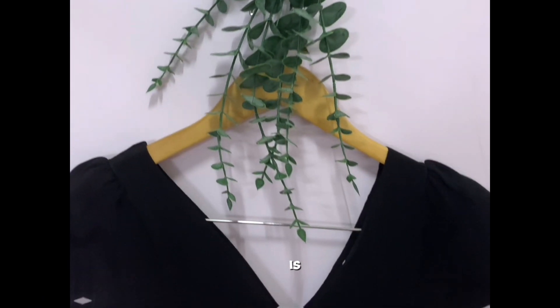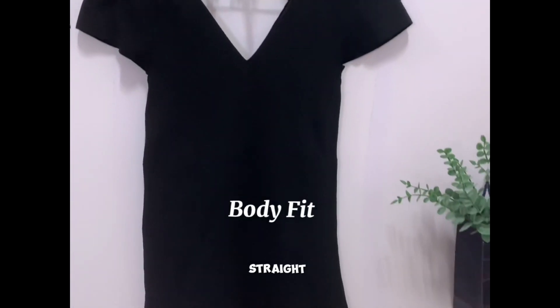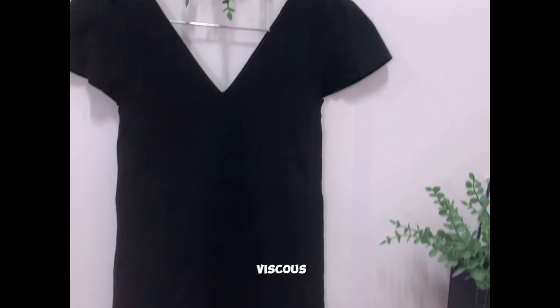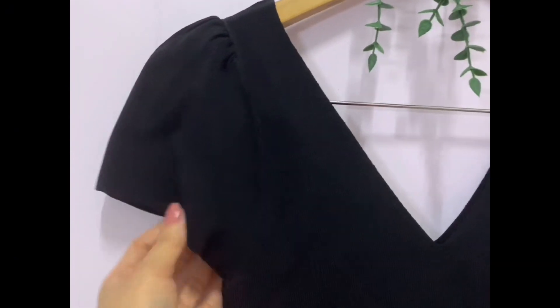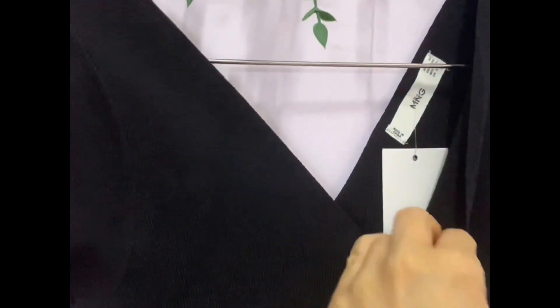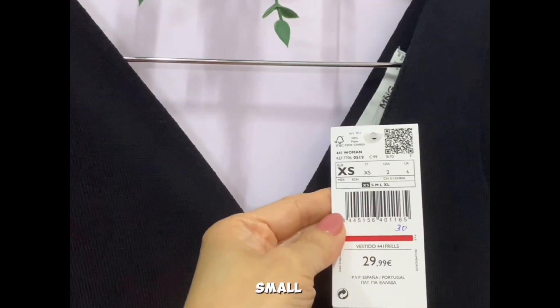Next is a V-neck dress, flutter sleeve, straight dress, body fit, knee length. Composite of 50% viscose and 50% polyamide. Flutter sleeve style, V-neck style. Size on tag: extra small. Back is the same style as the front.